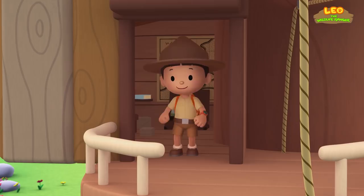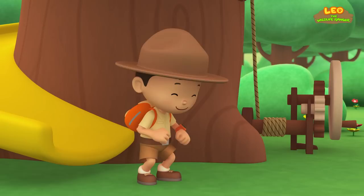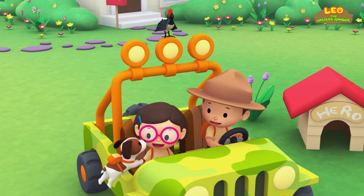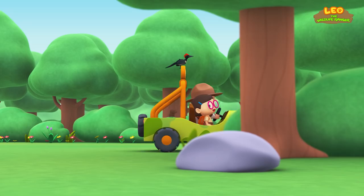Come on, everybody! Join me in this party! One, two, here we go! For lots of fun and lots to learn! Come on, everybody! Join me in this party! One, two, it's your turn! For lots of fun and lots to learn! One, two, off we go! For lots of fun and lots to learn!